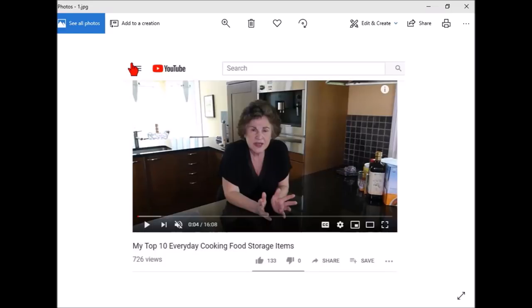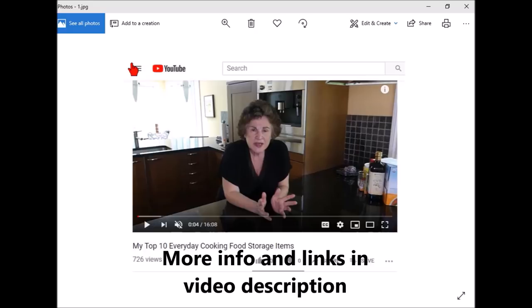Hey, YouTubers, good morning. It's Rob Muffet. I was over at Prepper Potpourri's channel, and she was talking about the top food storage items she has that she uses all the time. I thought it was kind of an interesting video. If you're not familiar with her channel, she's got a nice channel — you never know what you're going to find. If you like my stuff, you might like hers too. I'll leave a link so you can check her out.